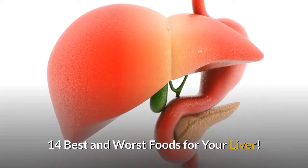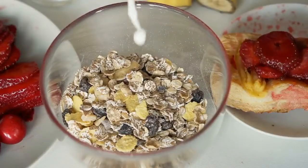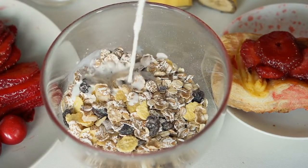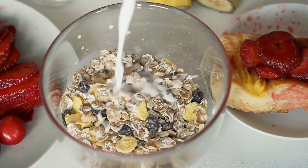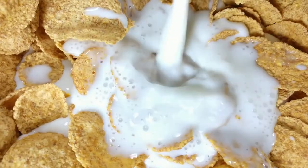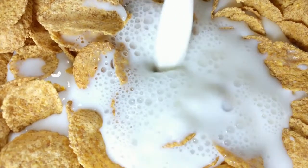14 Best and Worst Foods for Your Liver. 1. Oatmeal. Food with lots of fiber can help your liver work at its best. Want one that's a great way to start your day? Try oatmeal. Research shows it can help you shed some extra pounds and belly fat, which is an excellent way to keep away liver disease.